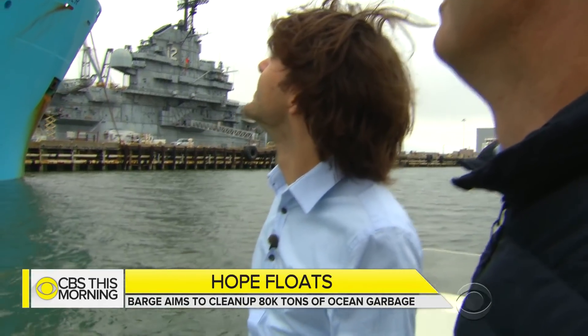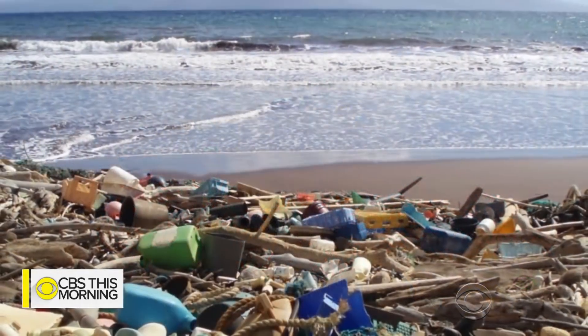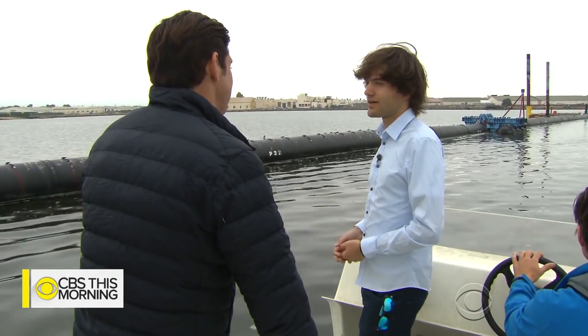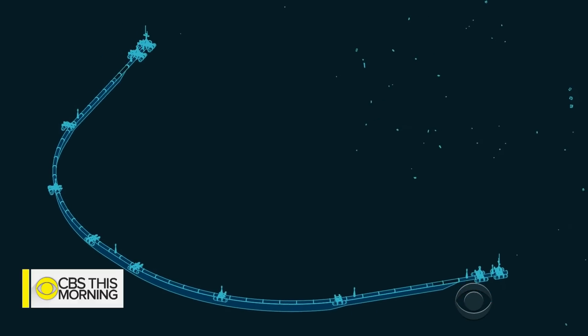Ahead of the launch, Slat took reporters out on the water to show how the device was inspired by trash-covered beaches. Coastlines are very effective ways of catching plastic, but in those vast ocean garbage patches there are simply no coastlines to catch any plastic. So they built their own artificial coastline. The collection system floats freely with ocean currents and forms a U-shape to corral the litter.